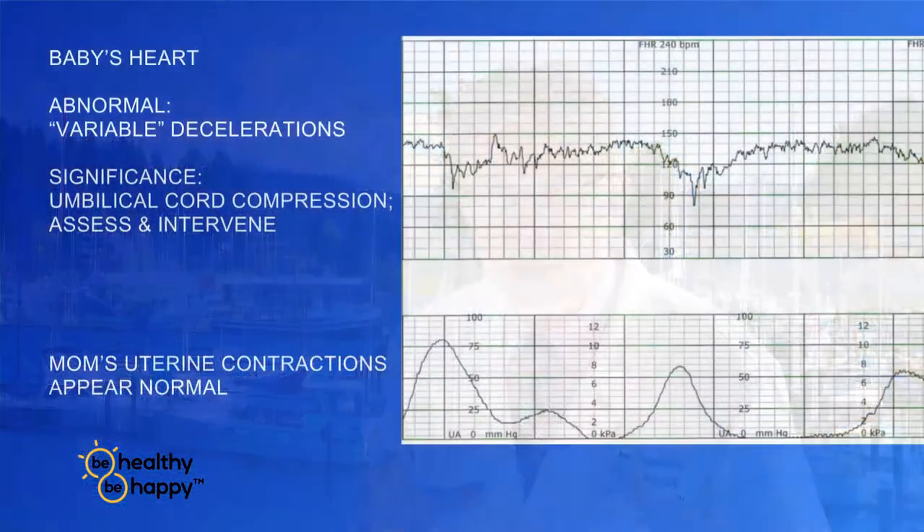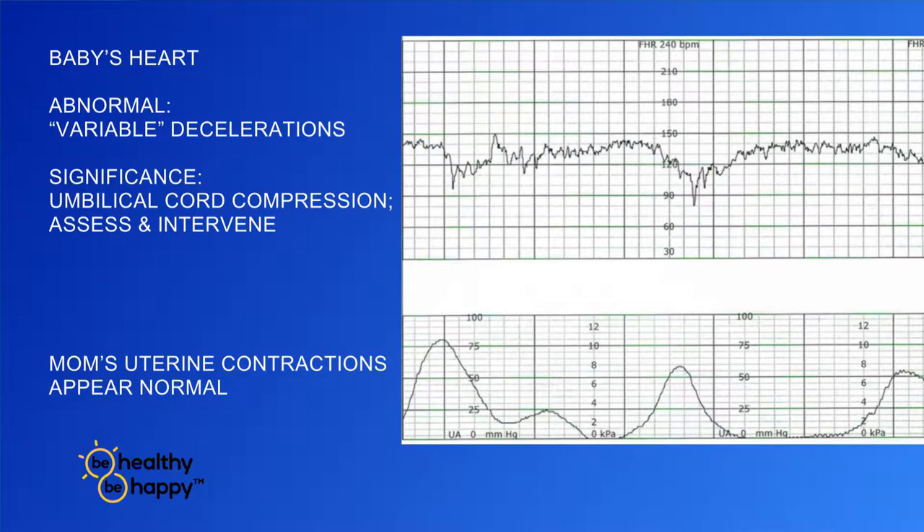In the second strip, this is called a variable deceleration. You'll see the baby's heart rate going along and then a sudden dip and a return back to baseline, and then another sudden dip and a return back to baseline. Note in the bottom segment that the variable deceleration occurs with the uterine contraction as a sharp spike. Variable decelerations usually have to do with umbilical cord compression — something we really try to modify, since that's the baby's blood flow. We'll maneuver the mom, have her change positions, to try to make those variable decelerations go away.